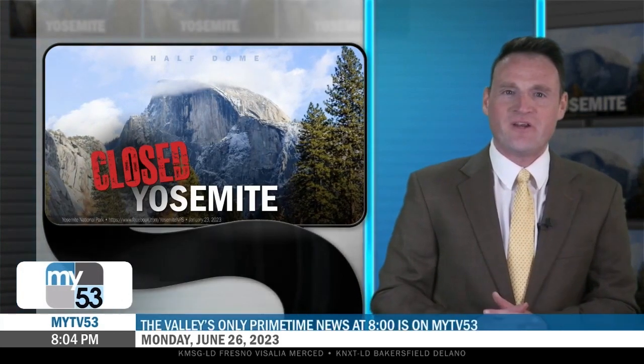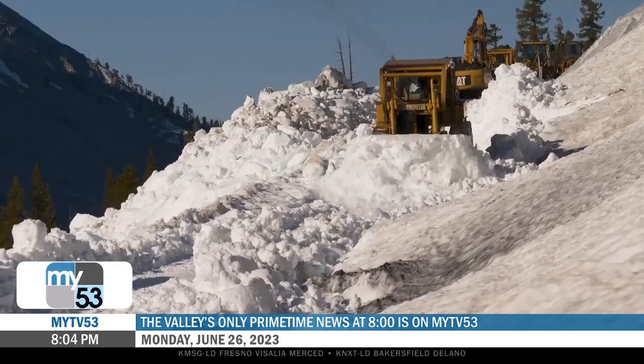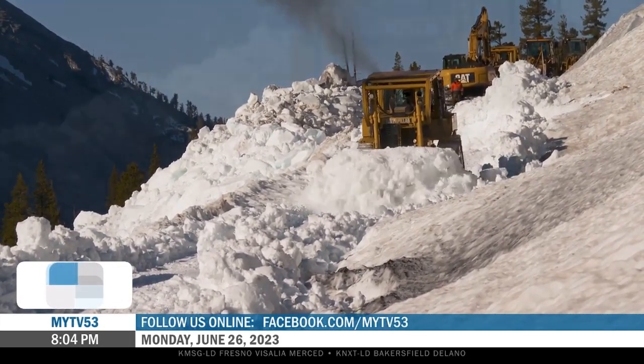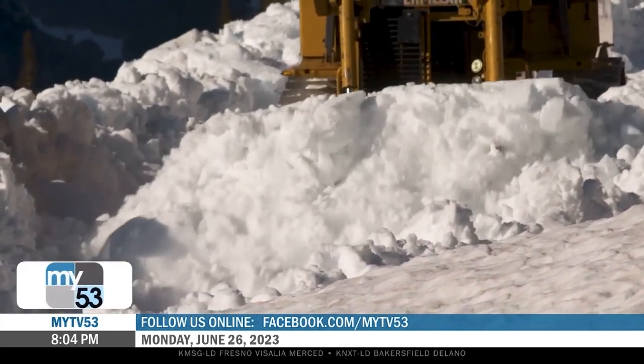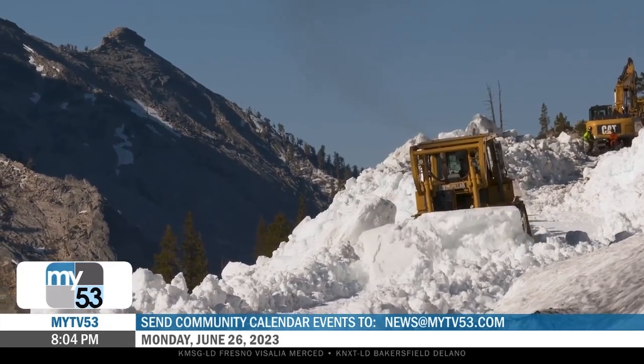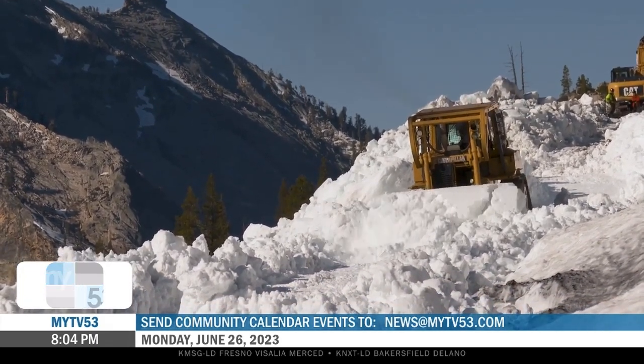We have a fresh video from Yosemite National Park tonight. Crews on Tioga Road continued to work around the clock in the Olmstead Point area. This is at the Avalanche Zone, which still has a lot of snow and ice. You can see the thick blue ice in this area is exceptionally challenging.